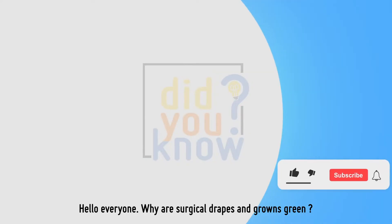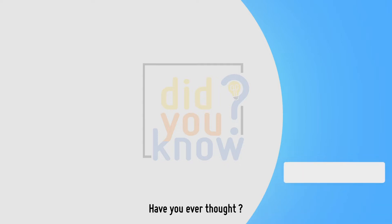Hello everyone! Why are surgical drapes and gowns green? Have you ever thought about that? Yes, we will learn that today.